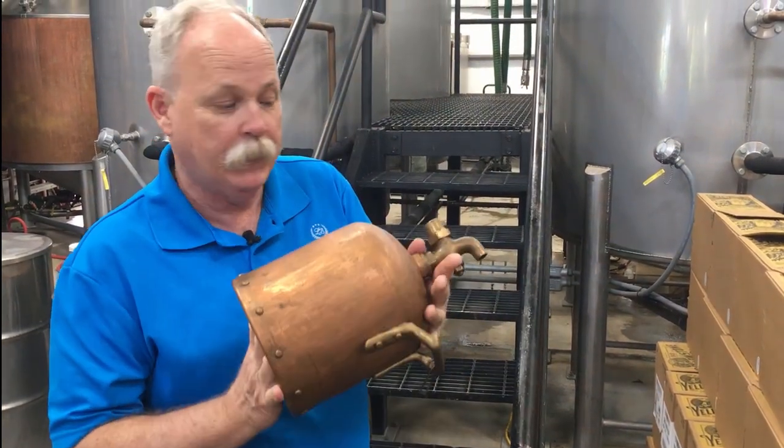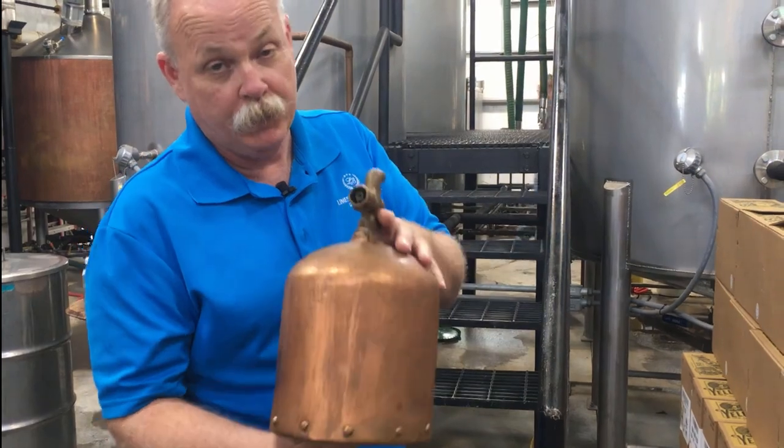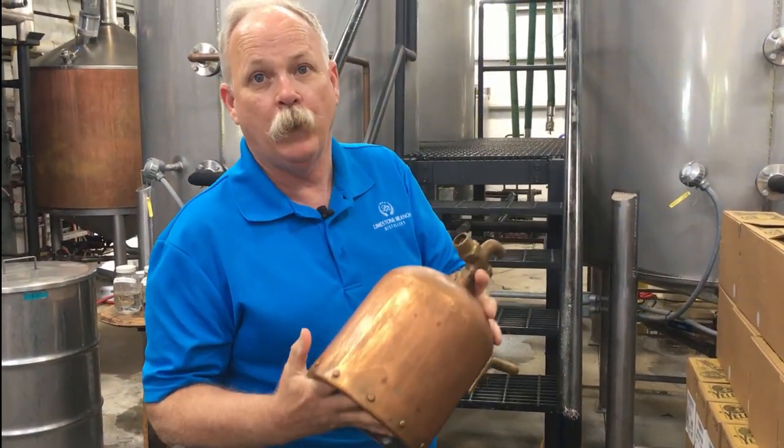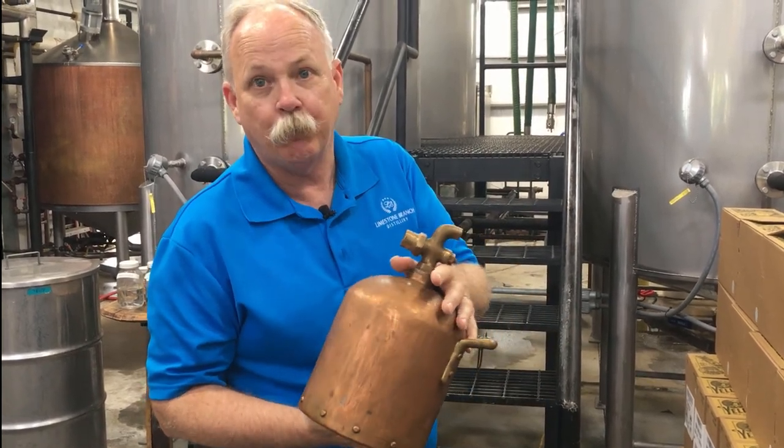This was handed down to my grandfather, who used it when he was a master distiller. It's very heavy because yeast gives off a lot of pressure, so it had to be well made and heavy to handle that pressure.